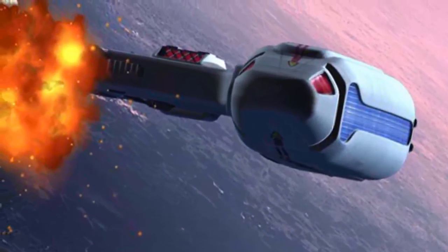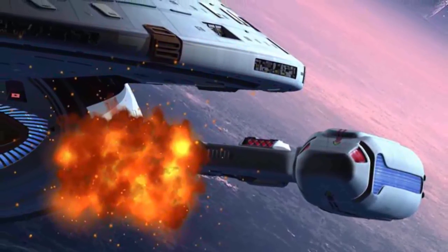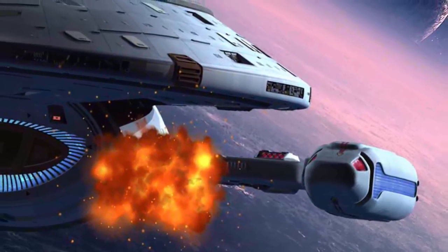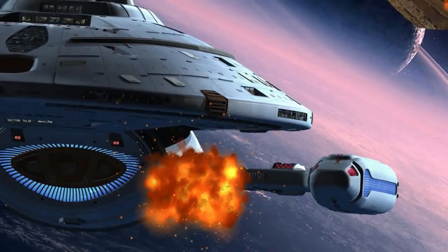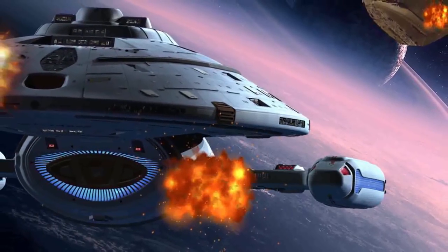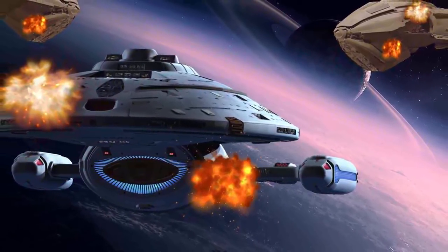The defensive systems of Voyager — like many other Federation starships of its time — included phasers and photon torpedoes, protected by a deflector shield system. The vessel's torpedo launchers were also compatible with quantum torpedoes with some modulation. Additionally, Voyager carried spatial charges and tricobalt devices, the latter of which were not normally carried on Starfleet vessels at the time.